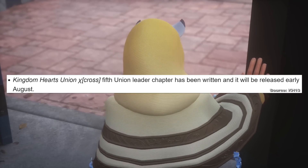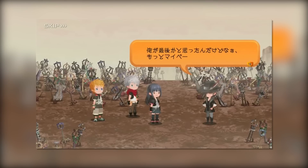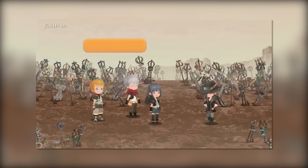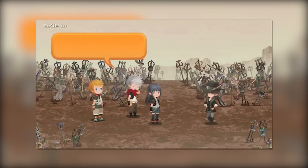We've actually waited for the reveal of the 5th member for quite some time now. It's been quite a few months since we've received a substantial story update — more specifically, the story update we've all been waiting for which will reveal the 5th and final member of the Union Cross Leaders. Union Cross obviously focuses a lot more on the leaders of the Dandelions, and so as of right now, we are just waiting to see who this 5th and final member will be.